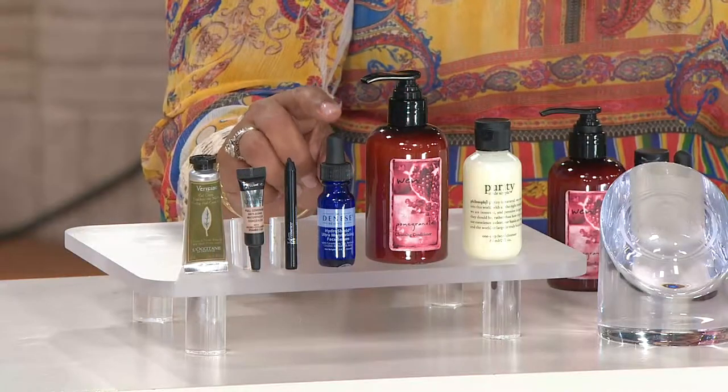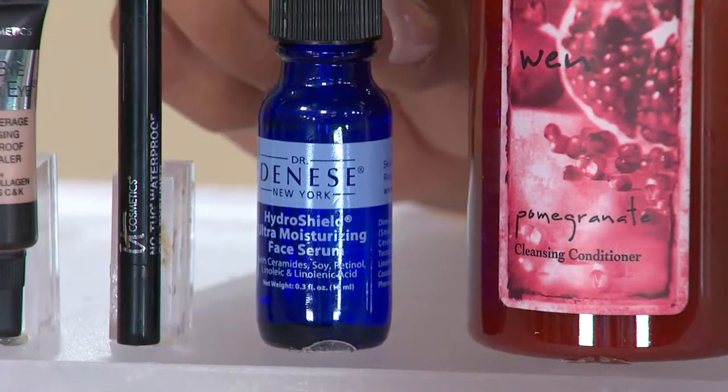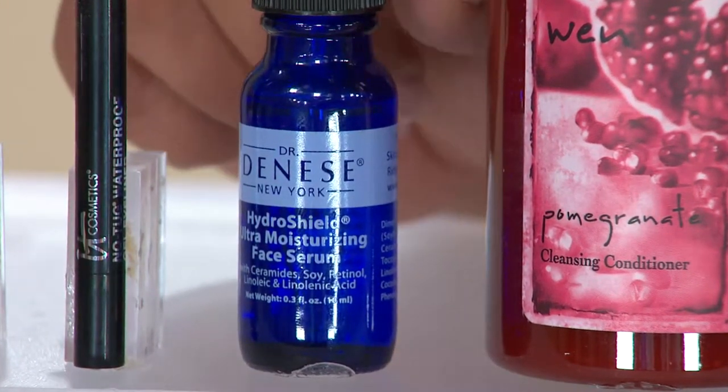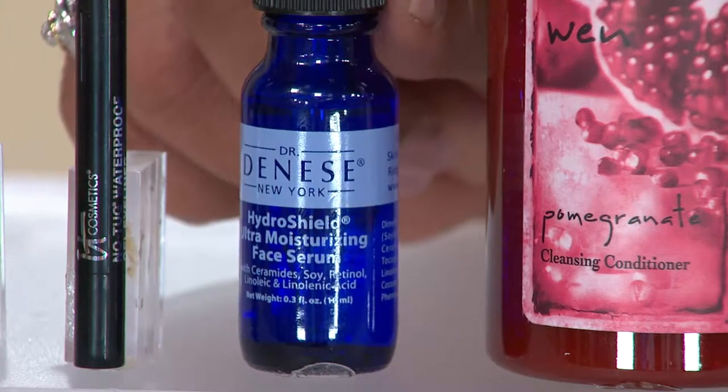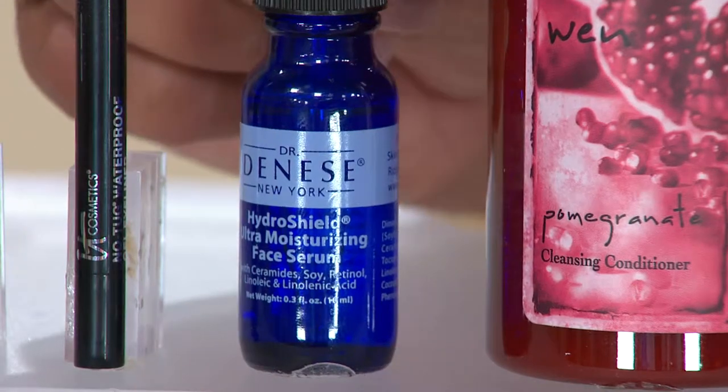The next item is the Dr. Dinesse Hydra Shield Ultra Moisturizing Face Serum. We were just talking about face serums and how fabulous they are. This one is ultra-moisturizing. That's probably one of the most important things we can do for our face — moisturize.